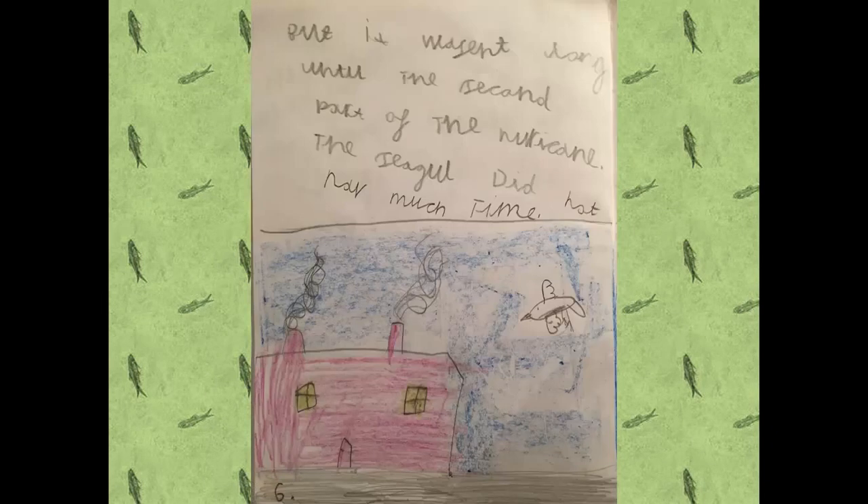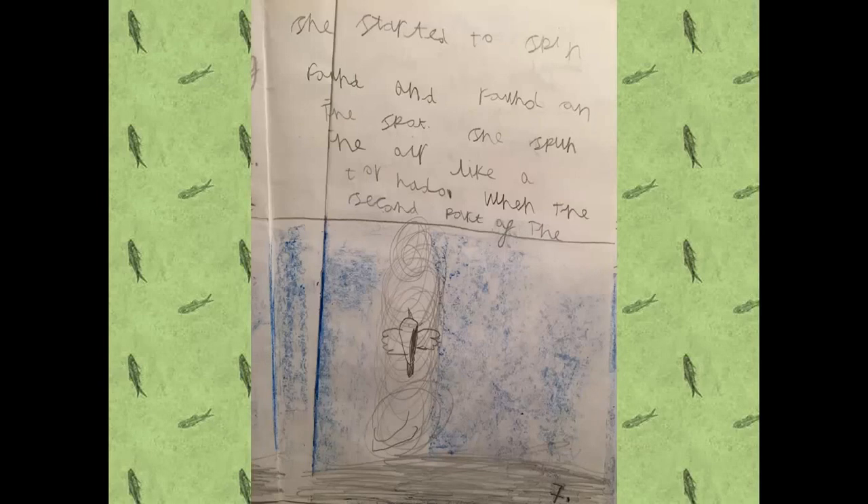But it wasn't long until the second part of the hurricane came. The seagull did not have much time. She started to spin round and round on the spot and spun the air like a tornado.